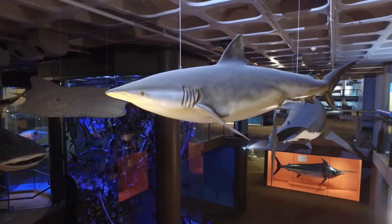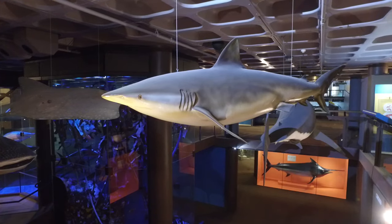This guy hanging over here, that's a bronze whaler. Which in the Cape area is often mistaken for a small great white, but it's actually a completely different shark.